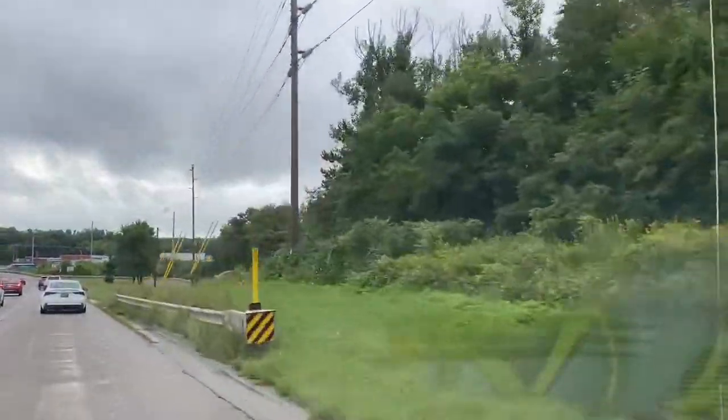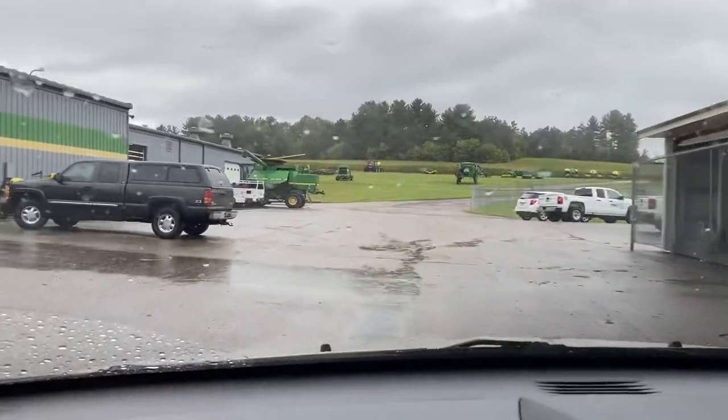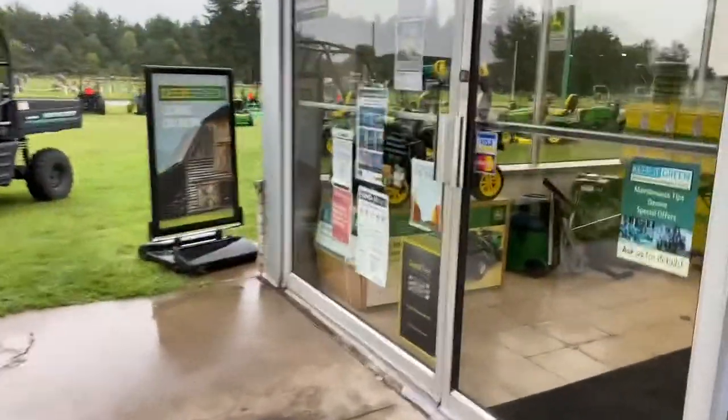Alright guys, we are on our way to a countertop snack machine that we have. It's been about two months since we were here. Usually I stop by once a month, but the last couple of collections were a little bit on the slow side. So I just decided to give it a little bit more time. Here we are, we are going into a break room.